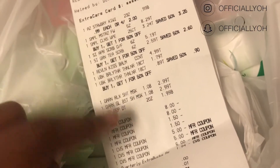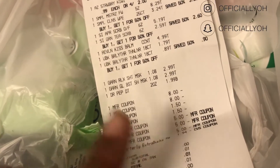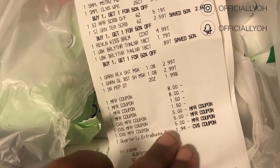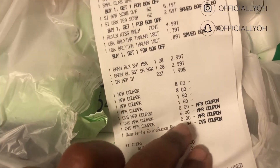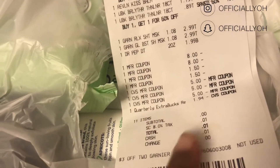I added in two drinks, which added an extra $5 to my total. I had a $2 quarterly extra bucks but it only took off $1.94 — that's okay, it's only $0.06, no big deal.